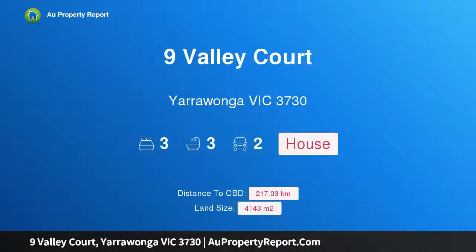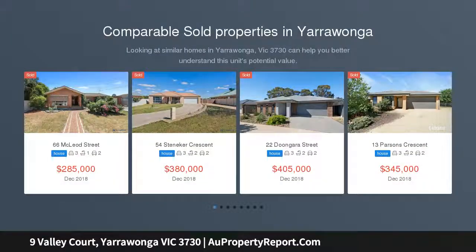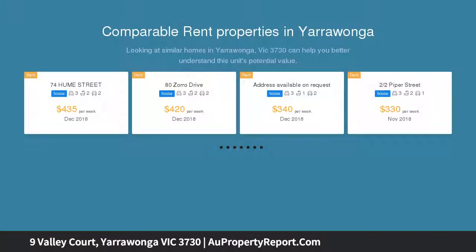Hi, I am glad to introduce Property 9 Valley Court, Yerawonga, Victoria 3730. A bit of love creates a lot of wow. Located only 5 minutes from central Yerawonga and Lake Mawala is this great family home on approximately 1 acre.